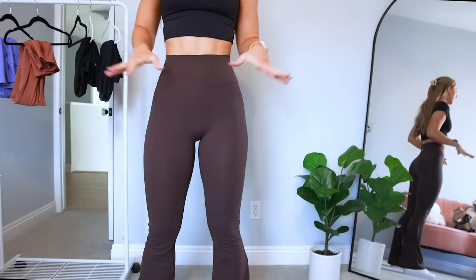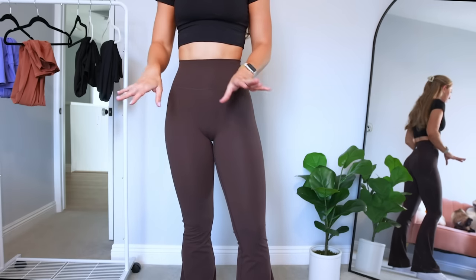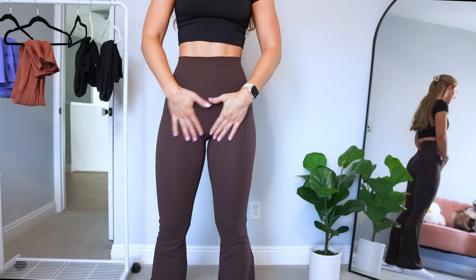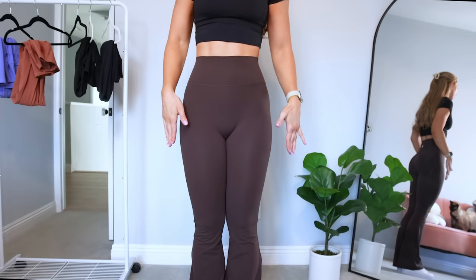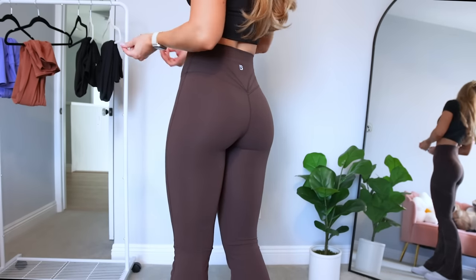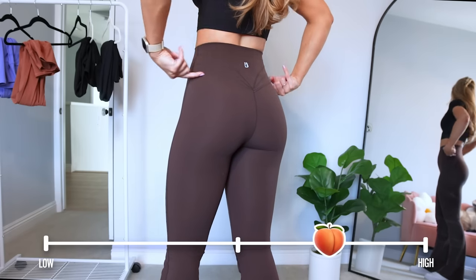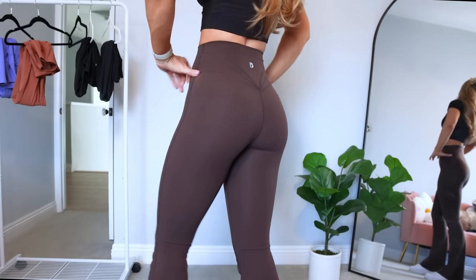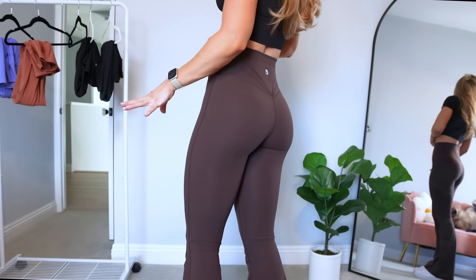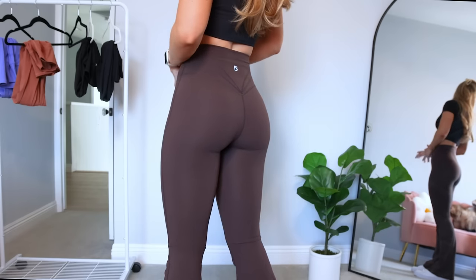I'm wearing a size small here and find them very true to size. They're about a light to medium compression with a lot of stretch, so if you're in between I'd probably choose the size down. They go a little bit above my belly button with no top bands. No front seam, and the gusset is not very visible, so I find this very flattering in the front. I give these a medium to high on the booty scale — the seams slightly curve around the glutes, go above the hip bones, and they don't squish down my butt at all. I find these somewhat cellulite friendly, especially in the darker brown color.